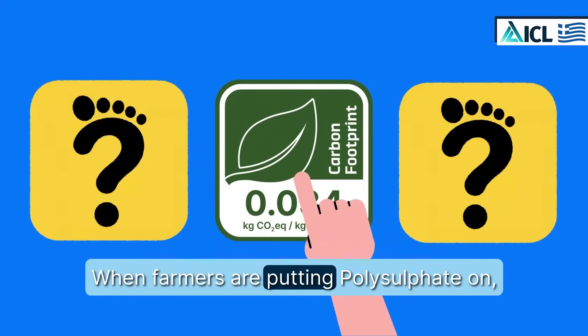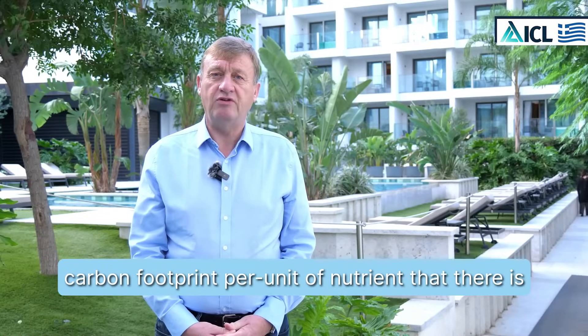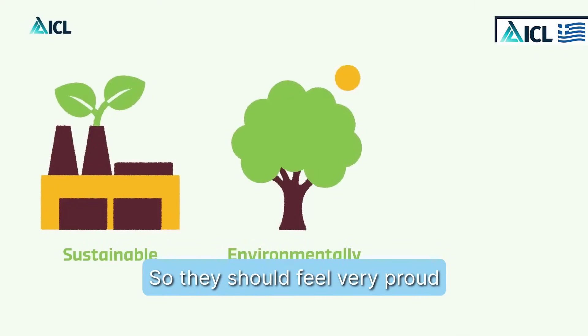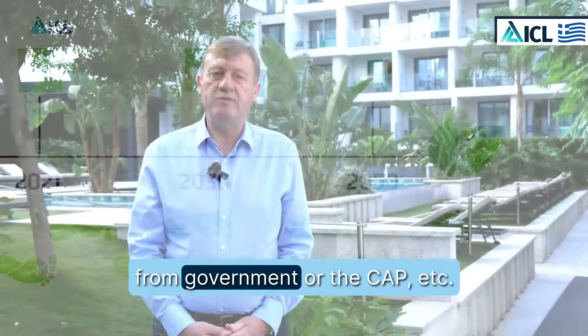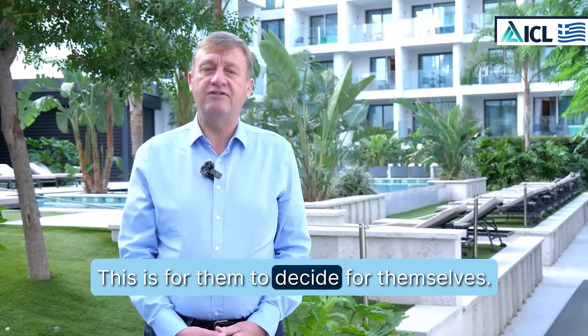When farmers are putting polysulfate on, they're putting on the lowest carbon footprint per unit of nutrient that there is in the world today. So they should feel very proud of that and proud that they're helping the environment without any reward from governments or the CAP.